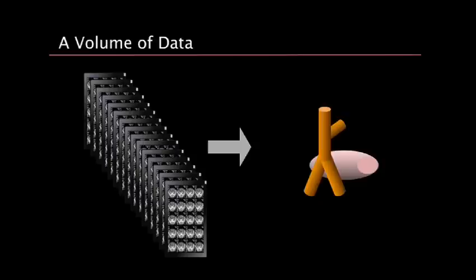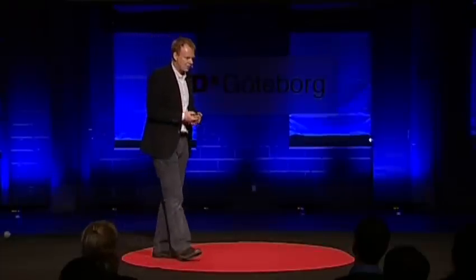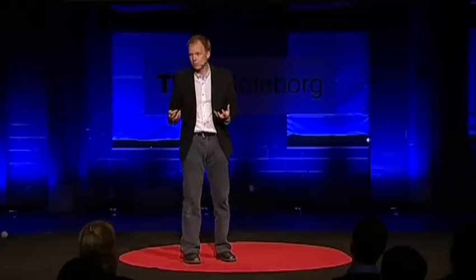This is a huge challenge. Using computers, even though they're getting faster and better all the time, it's a challenge to deal with gigabytes and terabytes of data and extract the relevant information. I want to look at the heart, I want to look at the blood vessels, I want to look at the liver — maybe even finding a tumor in some cases.